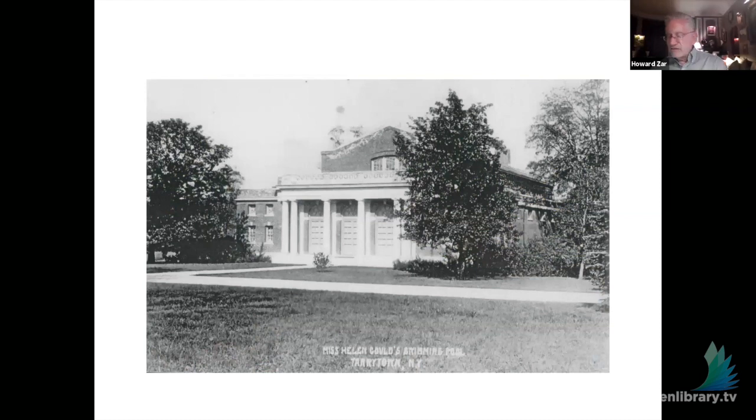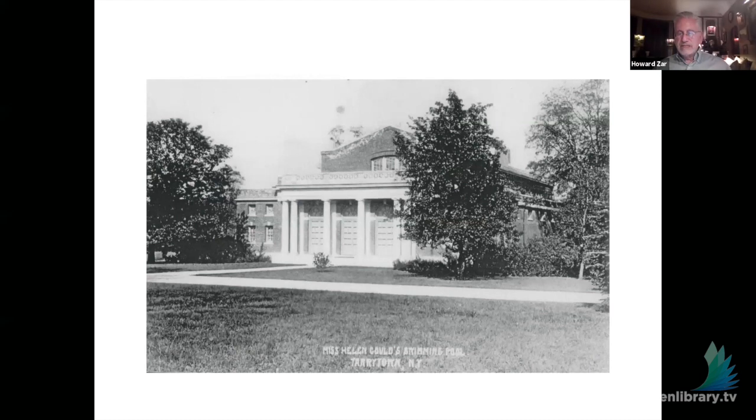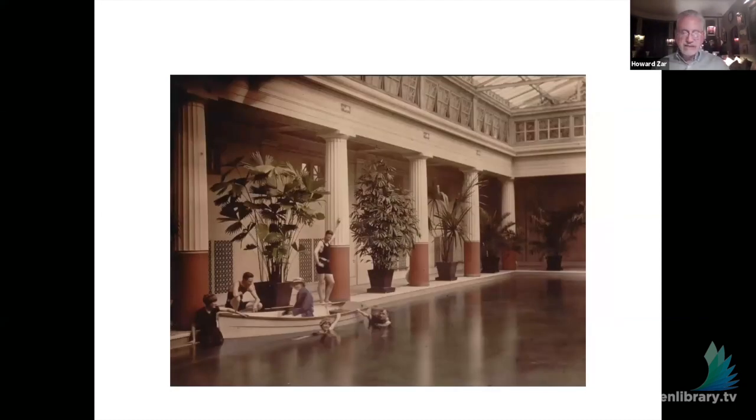Helen Gould also built a swimming pool at Lyndhurst for a growing family. This is what it looked like around World War One when she built it, and it fell into disrepair, but we've recently stabilized it. We had a contemporary art exhibit in there which has just closed, but if you take one of our upper landscape tours you can go into the building. In its heyday, the lifeguard was in a boat in the pool, and palm trees between each of the columns came from the Lyndhurst greenhouses.